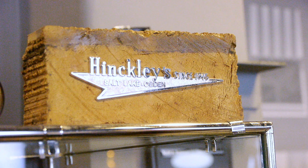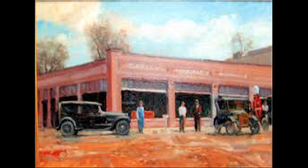Here's an interesting artifact: it's a brick from the Hinckley Dodge dealership. Hinckley Dodge was the first car dealership west of the Mississippi, and this was their structure — it was in Mount Pleasant, Utah, Karen's home.